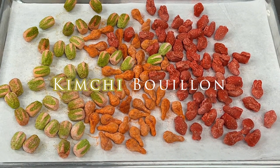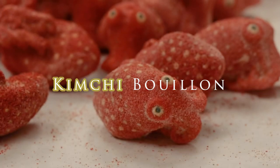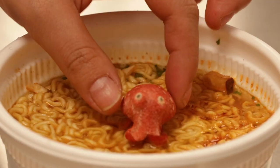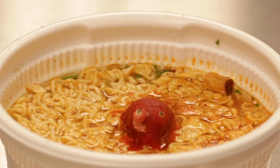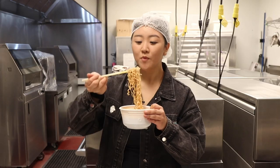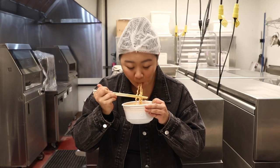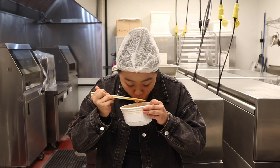Our best seller is actually one of our savory items: the kimchi bouillon. It's a wonderful recipe that ends up tasting like kimchi and you can put it in your ramen. There's a million different things you can do with it, so it's both surprising and not surprising that it's our top seller. It tastes like elevated cup noodles.